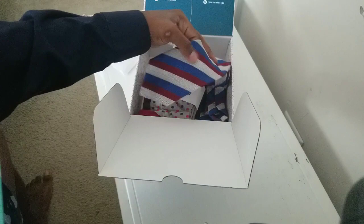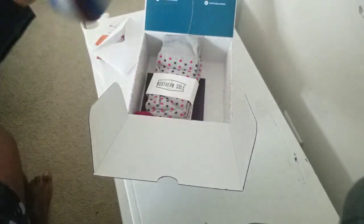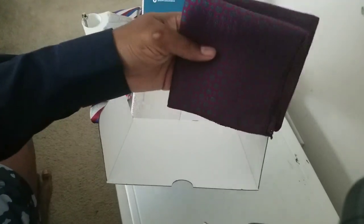Let's keep it going. We got a nice tie — red, white, and blue, or gray. Red and blue socks. And a dark red and blue pocket square.